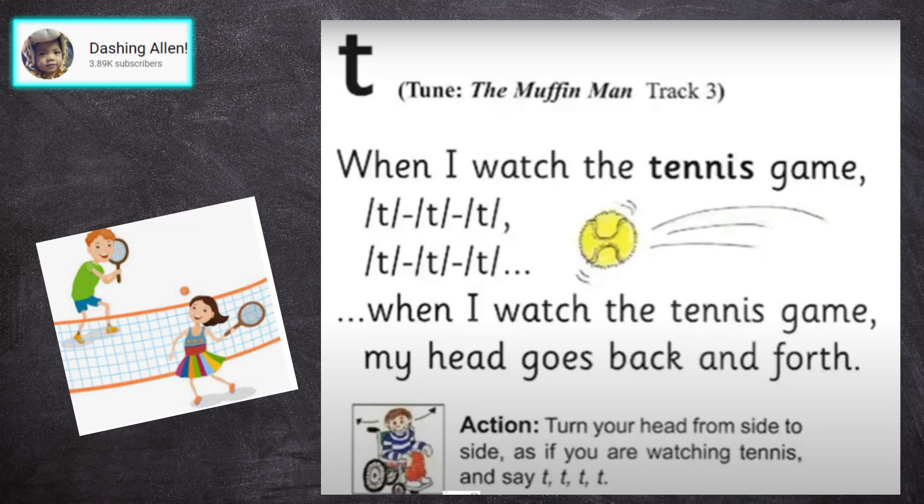When I watch the tennis game, when I watch the tennis game, my head goes back and forth.